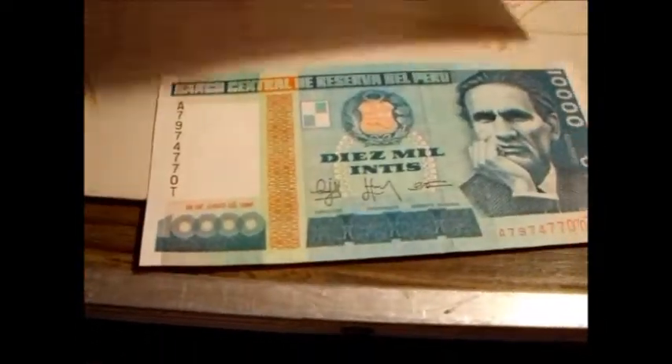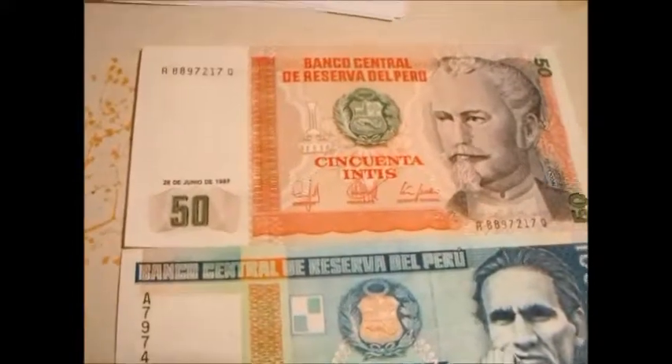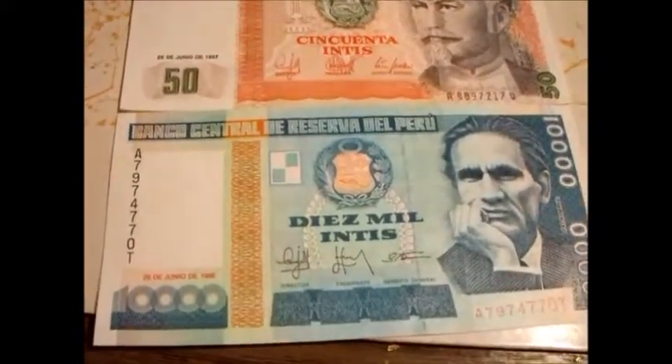I'm not a counterfeiter, so I don't know. I just think it's neat when I can try to point them out. Anyway, those are a couple banknotes from the late 1980s series of Peru.